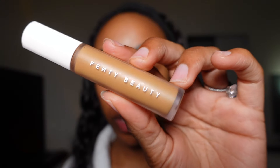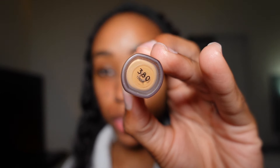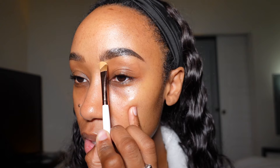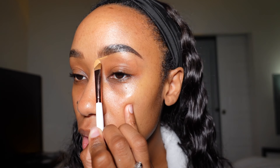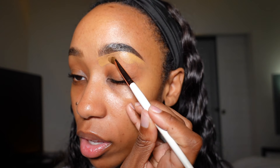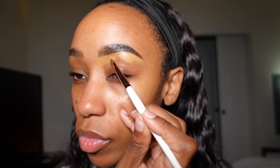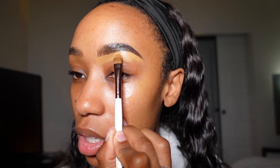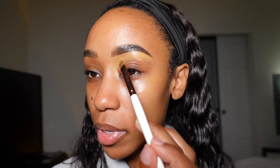I'm using the Fenty Beauty Pro Filter Concealer in shade 380 and I'm going to prime my eyes using the Anastasia Beverly Hills eyeshadow primer. I've really been trying to use this concealer because I've had it for a long time. This one is a little more on the soft matte side, so if you have oily eyelids this may be a pretty good option, especially if you're just using it around your brows.